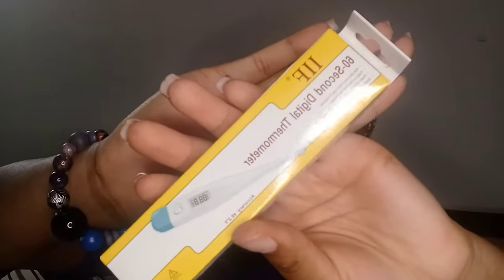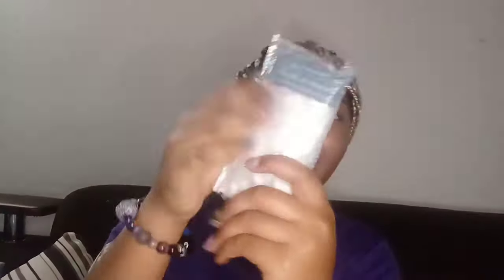My best friend also got me antibacterial GSD Good Hygiene Defense wet wipes, a 60-second digital thermometer — so I can take my temperature if I get a fever — and a shower cap that's clear with polka dots on it.